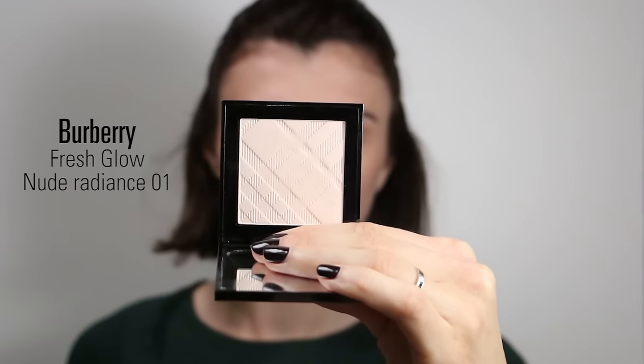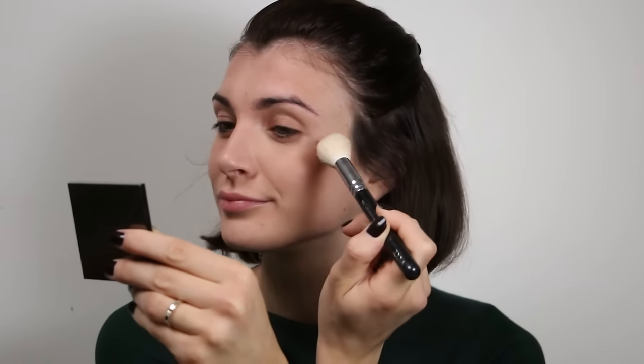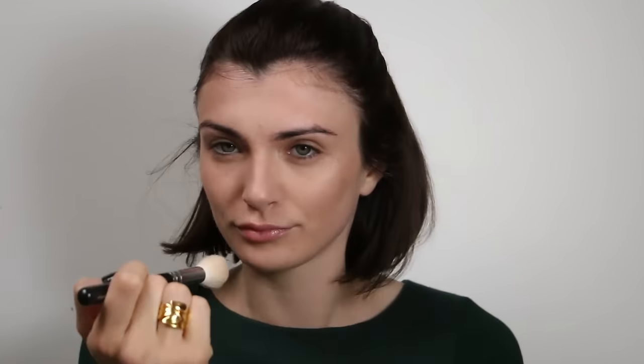To add a little bit of glow on my skin, I am using the Nude Radiance Number One Fresh Glow from Burberry, which is a powder highlighter. I apply it really gently on the top of my cheekbones.